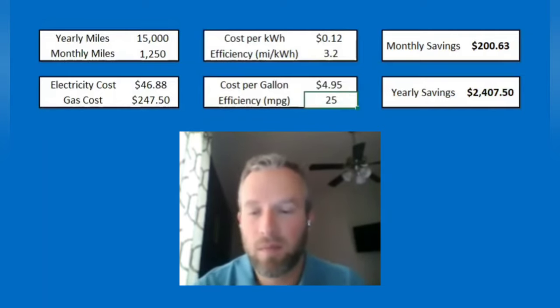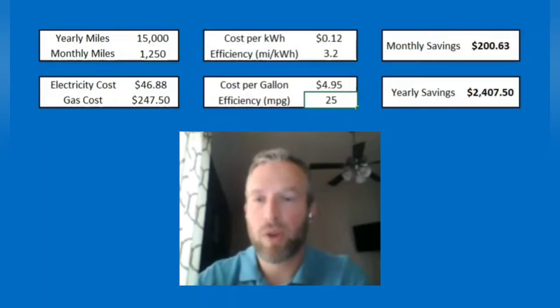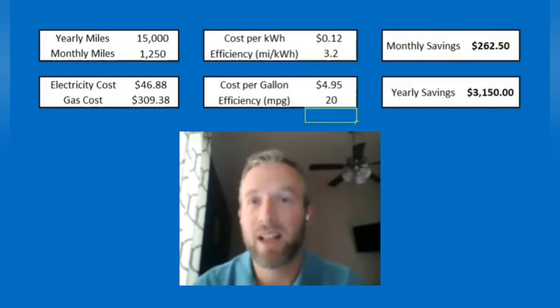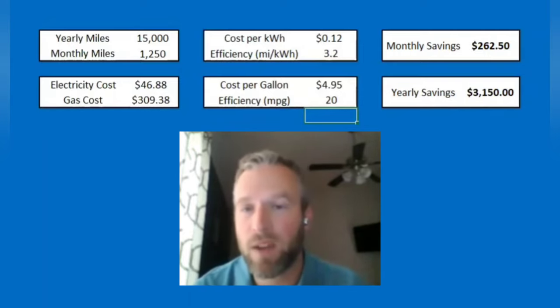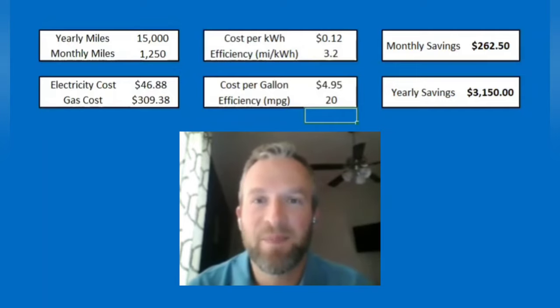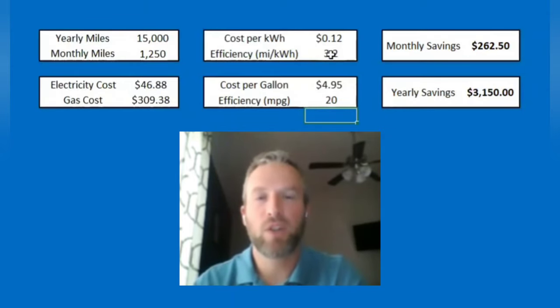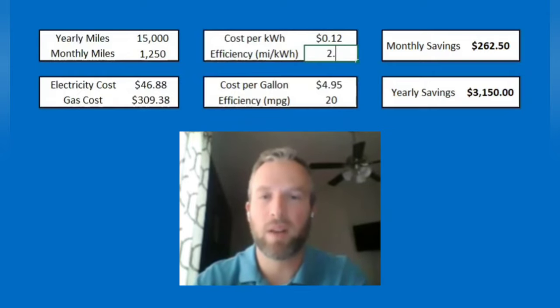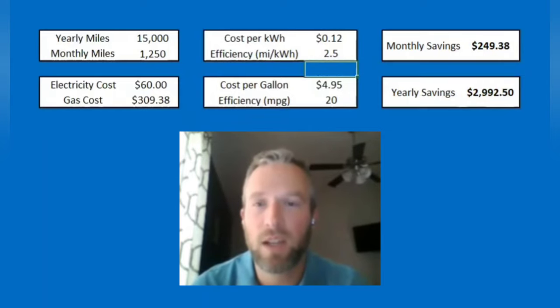This is also based off of 25 miles per gallon. Let's say you have an SUV that's a few years old averaging 20 miles per gallon and you drive 15,000 miles per year — at that point you're saving over $260 a month just by switching from that vehicle to an EV with an efficiency of 3.2. Now let's say you get an EV that is less efficient, or you floor it a lot, or you're in a climate where it gets very hot or cold and you use a lot of AC or heat. Let's say your efficiency drops all the way down to 2.5 miles per kilowatt hour.